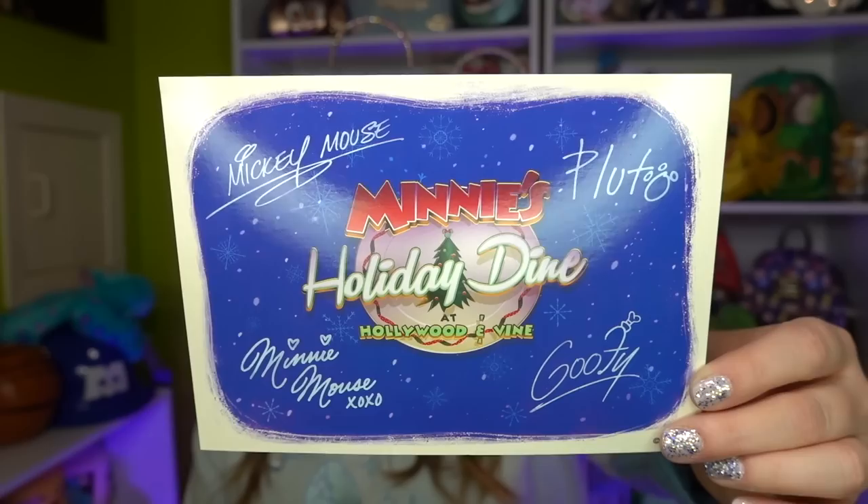It says Minnie's Holiday Dine at Hollywood and Vine on the back — gosh, that is a super big tongue twister. I think this is super cute. I'm going to be putting this with my holiday things and probably on my holiday display next year. If you missed the holiday display, I do have a video linked above and down below if you're interested in seeing the very epic Disney holiday display — chef's kiss. I loved how it turned out this year. Let me know what you thought of it down below.